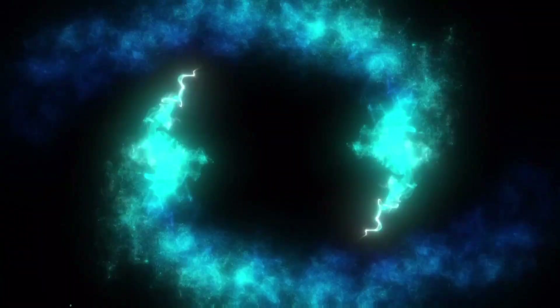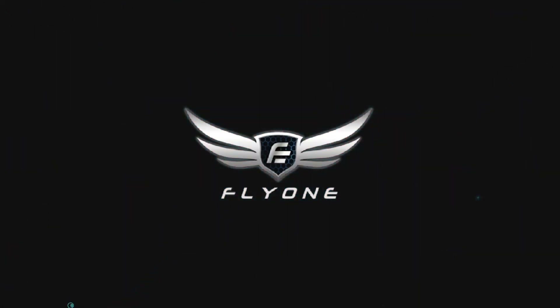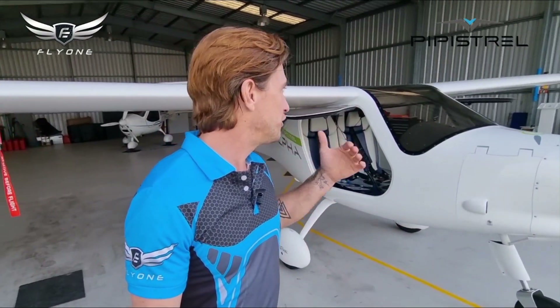This is where it all started, and we are looking for the first pilot in Australia to be exclusively trained in an all-electric aircraft. We've got a couple of people in the flight school now that are learning to fly in this amazing all-electric aircraft.